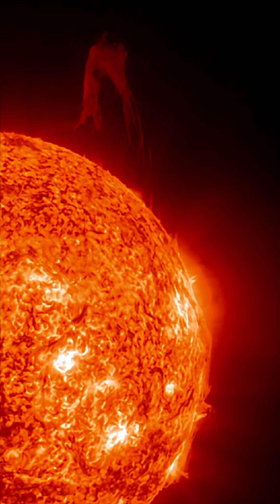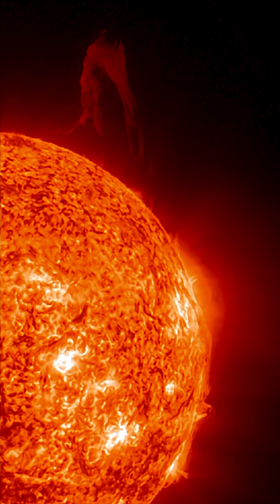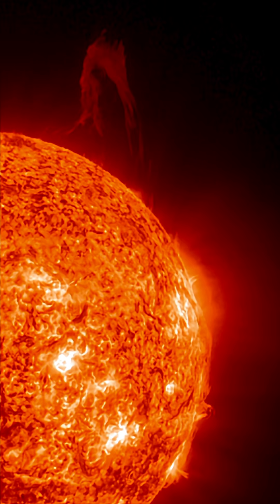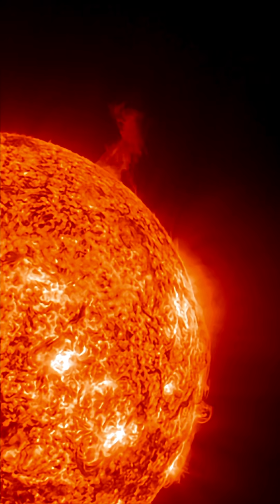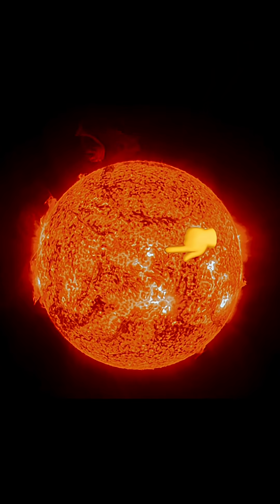Now there's been another plasma filament eruption on the opposite side — the northeast region of our sun. This is a look at the most recent one. This thing stood about 20 Earths tall when it erupted from the surface of the sun.